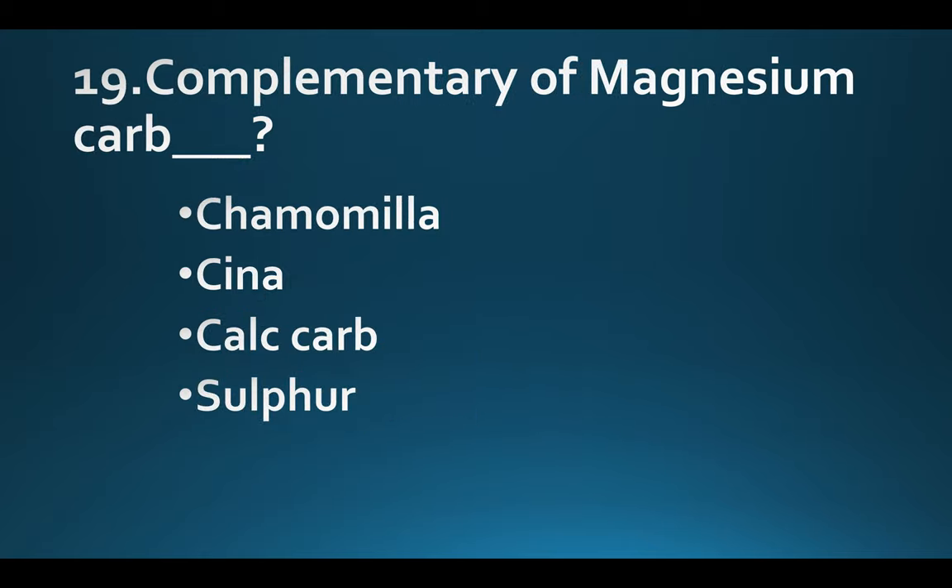Complementary of Magnesium crudum. Option A: Chamomilla. Option B: Cina. Option C: Calcarea carb. Option D: Sulphur. Answer: Option A, Chamomilla.